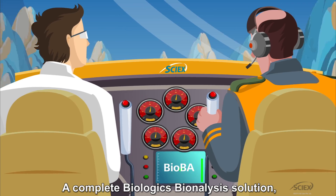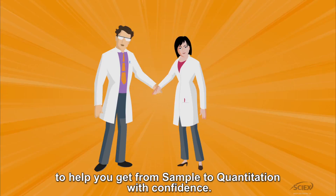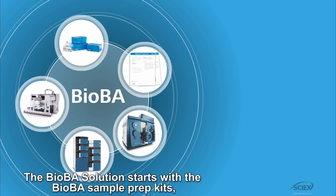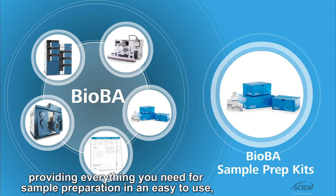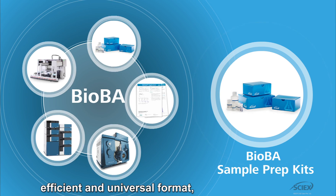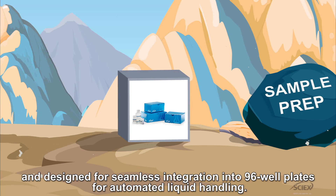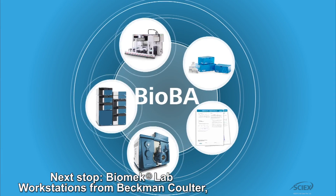A complete biologics bioanalysis solution to help you get from sample to quantitation with confidence. The BioBA solution starts with the BioBA sample prep kits, providing everything you need for sample preparation in an easy to use, efficient and universal format, designed for seamless integration into 96 well plates for automated liquid handling.